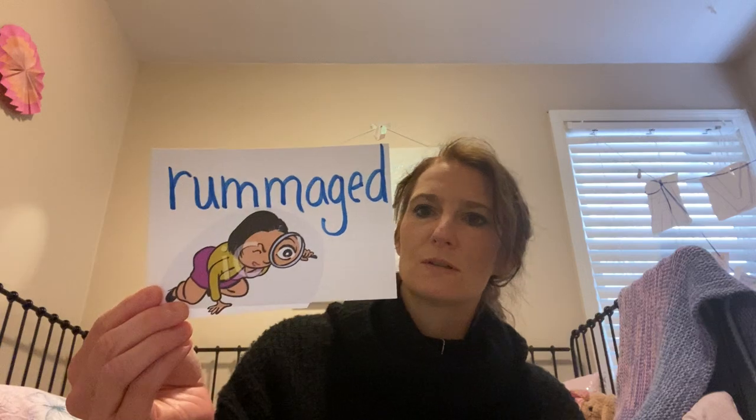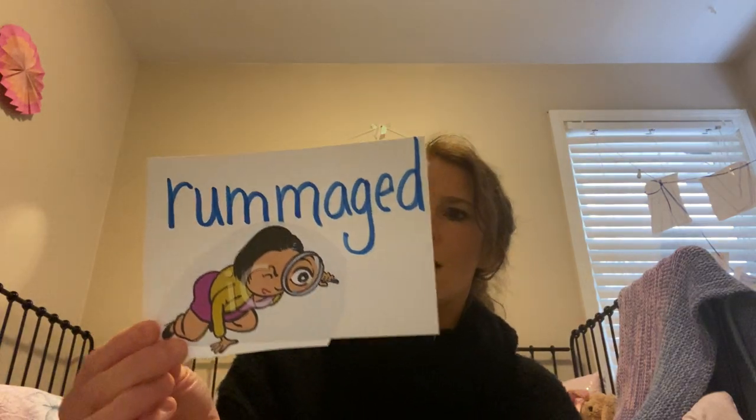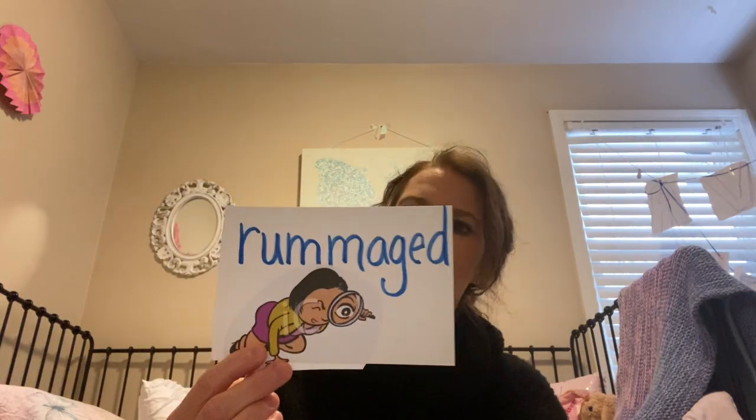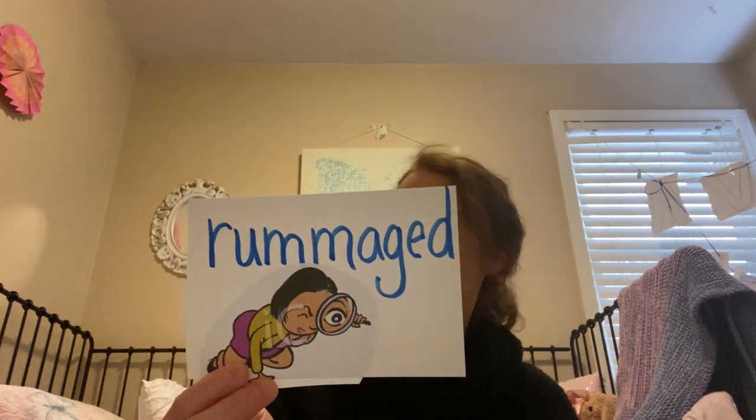There are a couple of juicy words I want us to be on the lookout for. The first one is the word 'rummaged.' Rummaged means I search through things, look around, and try to find something. That's why I have this person with their magnifying glass. If you're rummaging through, you might be squirreling around trying to find something, maybe in a drawer or in a closet — so you rummage through your closet to find your coat.